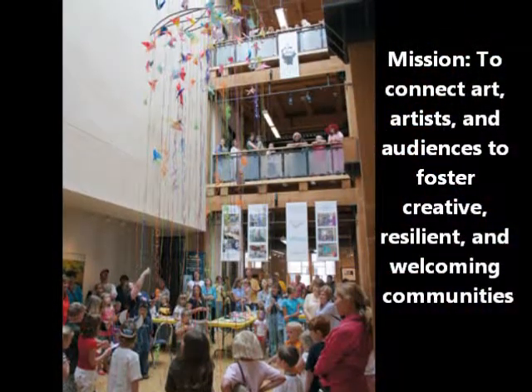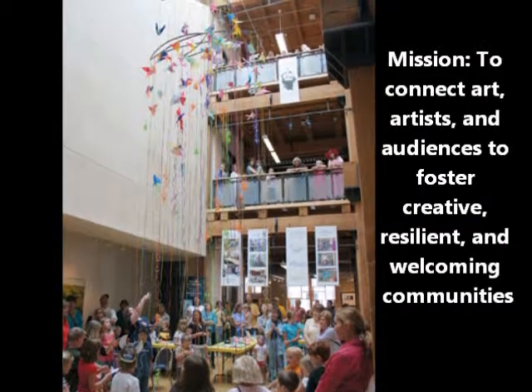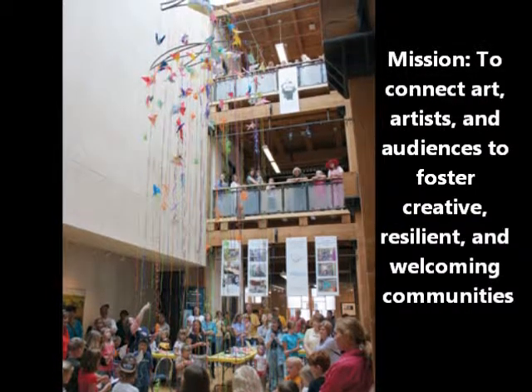The mission of the Plains Art Museum is to connect art, artists, and audiences to foster creative, resilient, and welcoming communities.